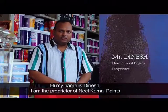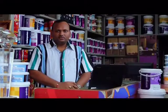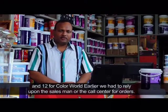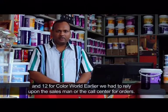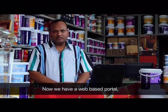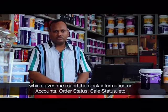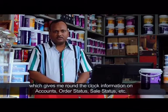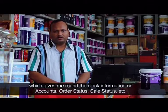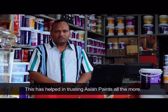My name is Dinesh Loda. I am a proprietor of Neel Kamal Paints. I have had a dealership for the past 20 years. We are also using Colour World for the past 12 years. Before the portal, we had to rely on a salesman or call center. Now we have a web-based dealer portal in which we can find any information about our accounts — we can find our order status, delivery schedule, account check status, and sales reports. All reports are online.